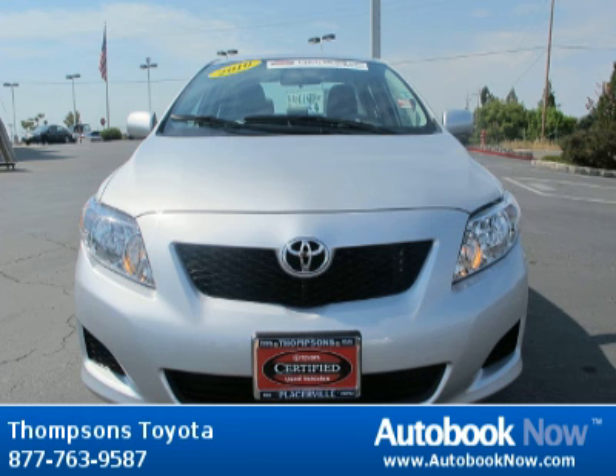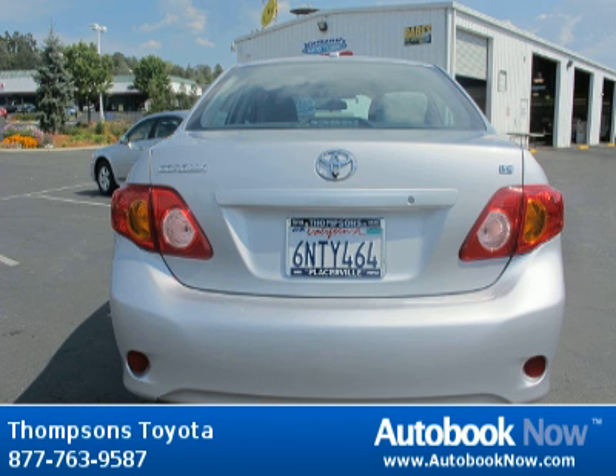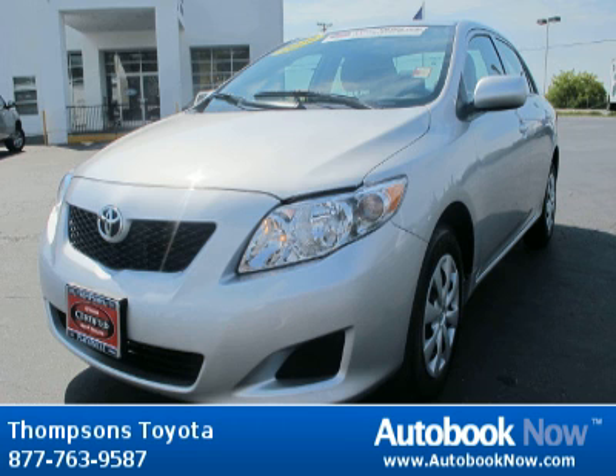This 2010 Toyota Corolla is available at Thomson's Toyota in Placerville, California. This Corolla has a beautiful classic silver metallic exterior and slate gray LE cloth interior. It has 15,000 miles on it.